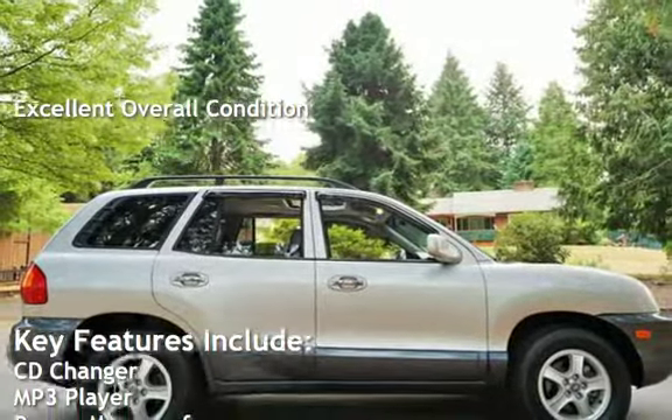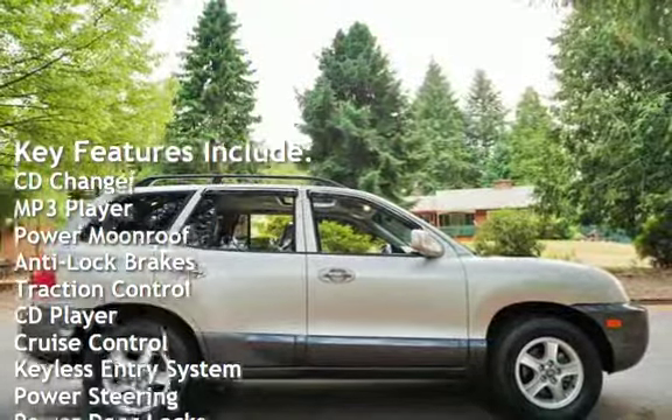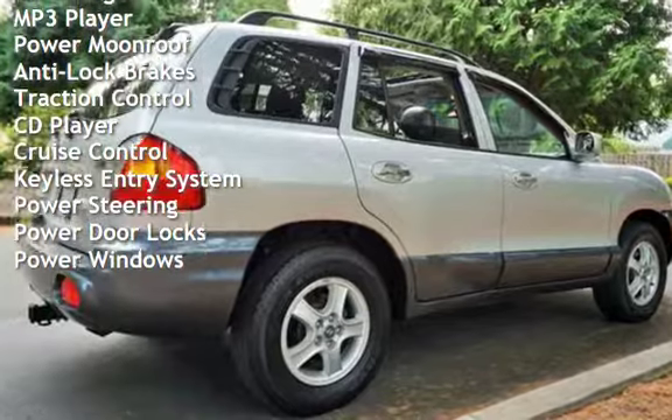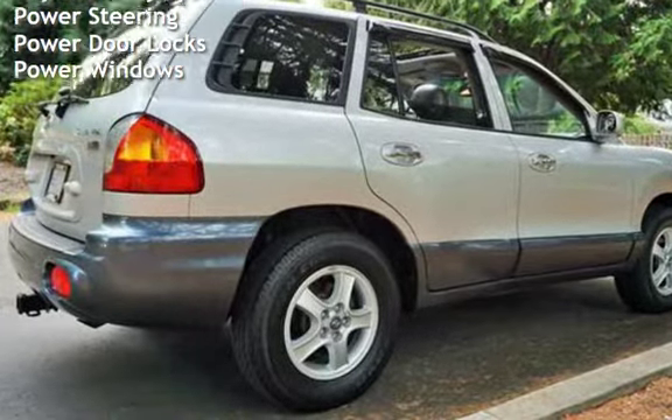Key features include CD changer, MP3 player, power moonroof, anti-lock brakes, traction control, CD player, cruise control, keyless entry, power steering, power door locks, and power windows.